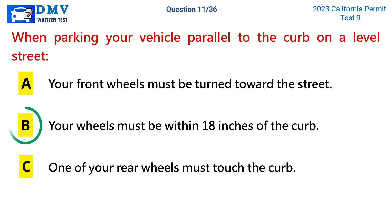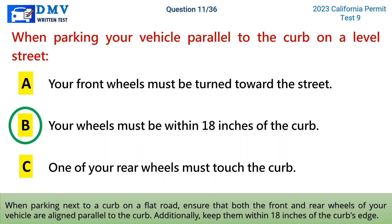The correct answer is b: your wheels must be within 18 inches of the curb. When parking next to a curb on a flat road, ensure that both the front and rear wheels of your vehicle are aligned parallel to the curb. Additionally, keep them within 18 inches of the curb's edge.